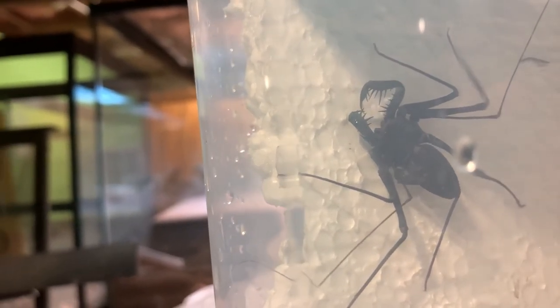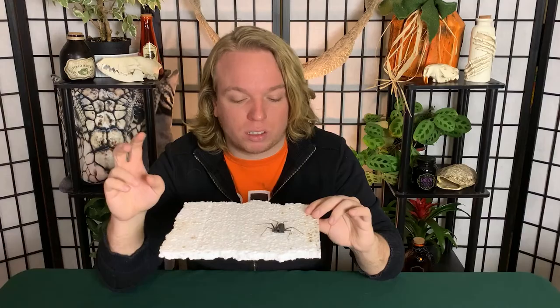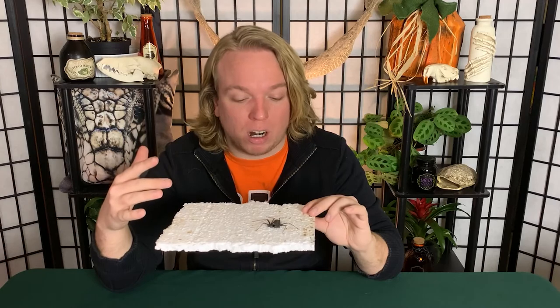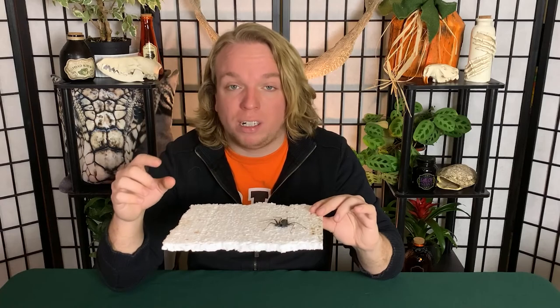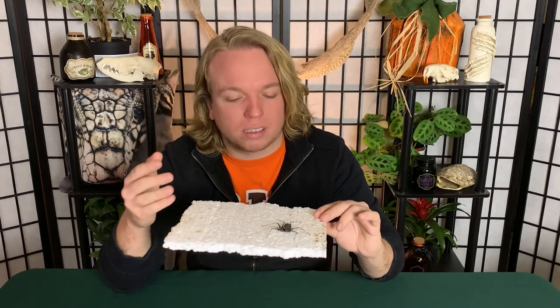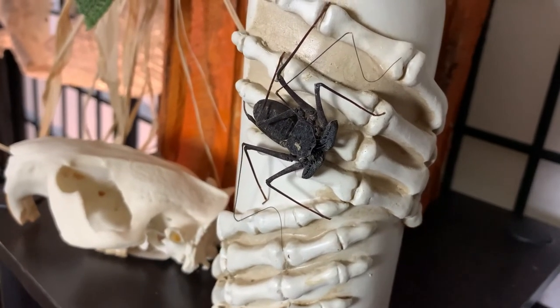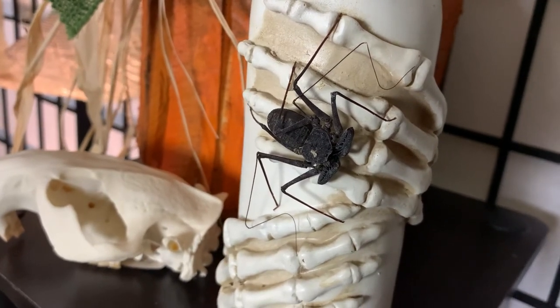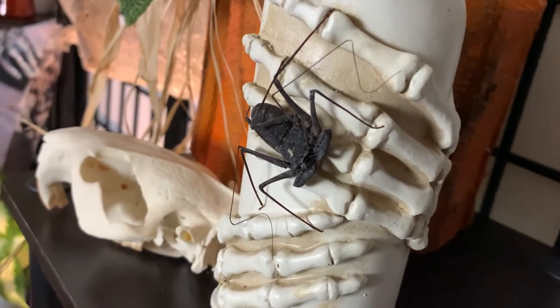An important difference between this and other scorpions and spiders is they don't have venom. They don't have a delivery system — no stinger like scorpions, no fangs like spiders and tarantulas. This animal is completely harmless to us. It does have those little barbed claws, but I feed it crickets a couple times a week. It grabs the cricket and brings it into its mouth. It can't bite you, sting you, or envenomate you. Its only defense is running away and hiding in a very tight, narrow space, because this animal is very, very fast.